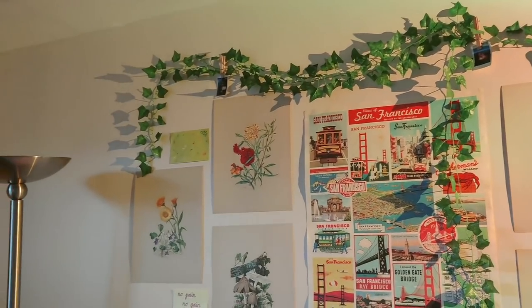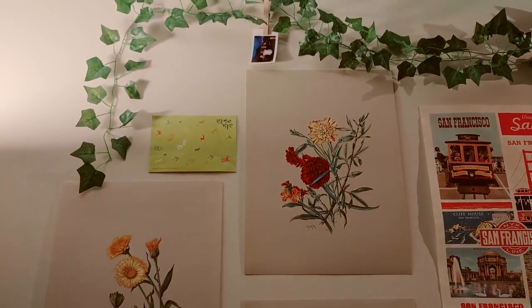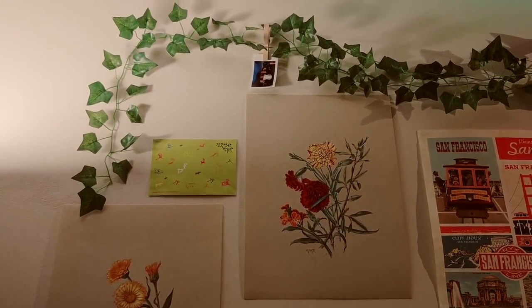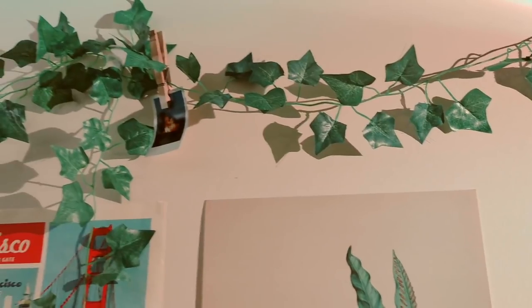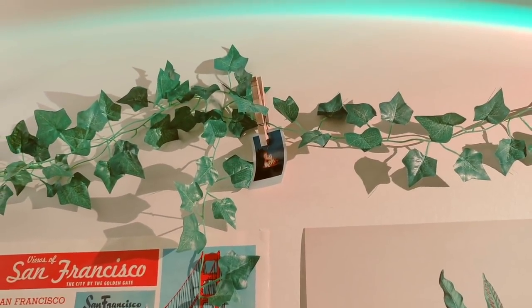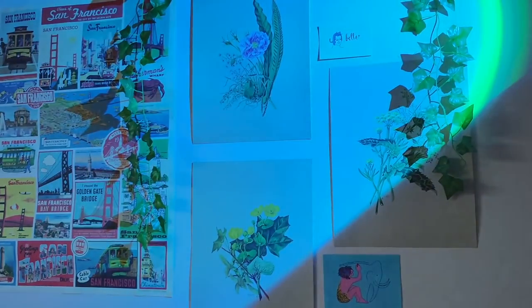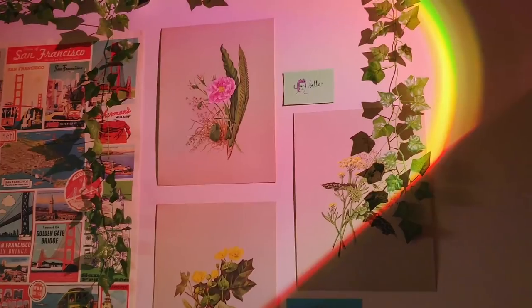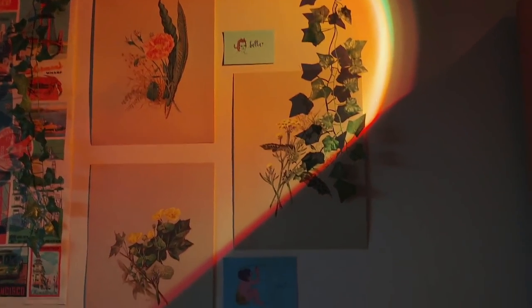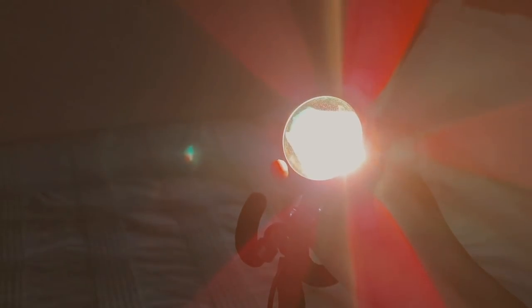My favorite part currently about my room is this wall right above my bed. I was going for a colorful vintage plant vibe, so I put up some posters and ivy vines. When I move into a new dorm next year, I definitely want to bring in more plants because I aspire my room to be a literal jungle. At night or whenever I have the curtains down, I like to turn on my sunset lamp, which I think enhances a room so much. I use this one my sister got me for my birthday, and I like to change the colors around once in a while.